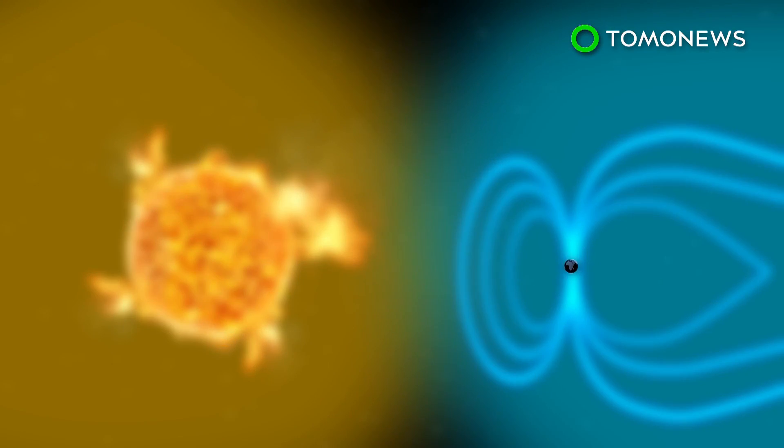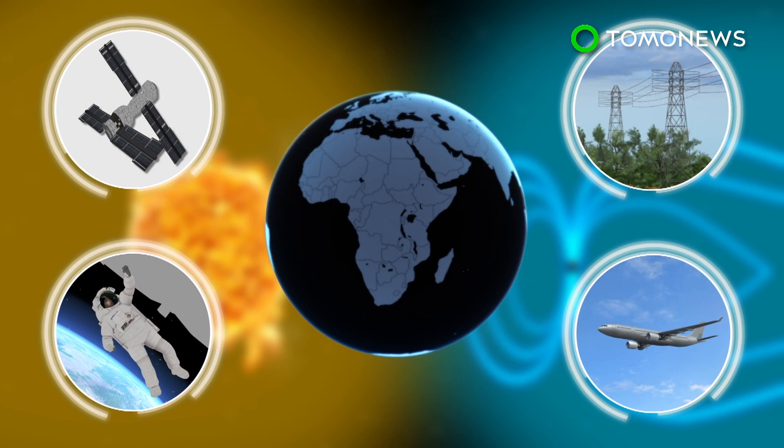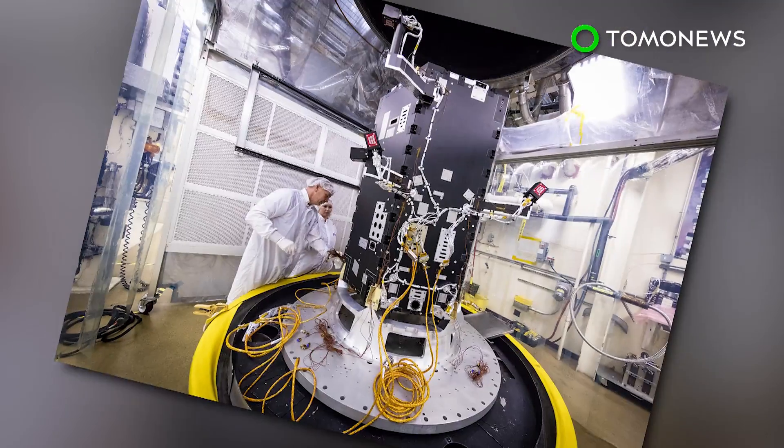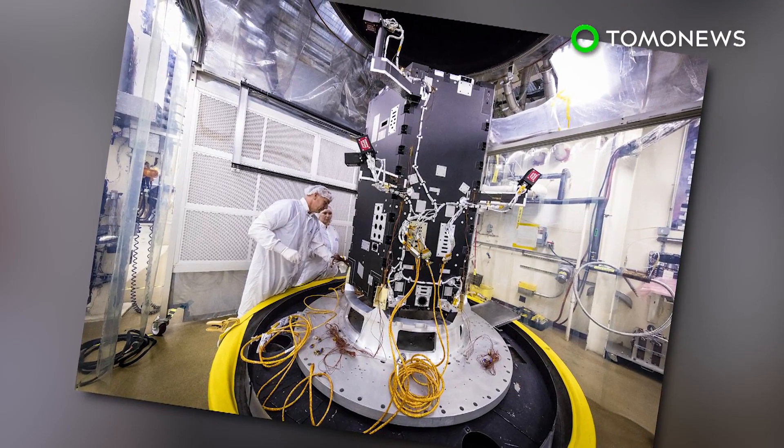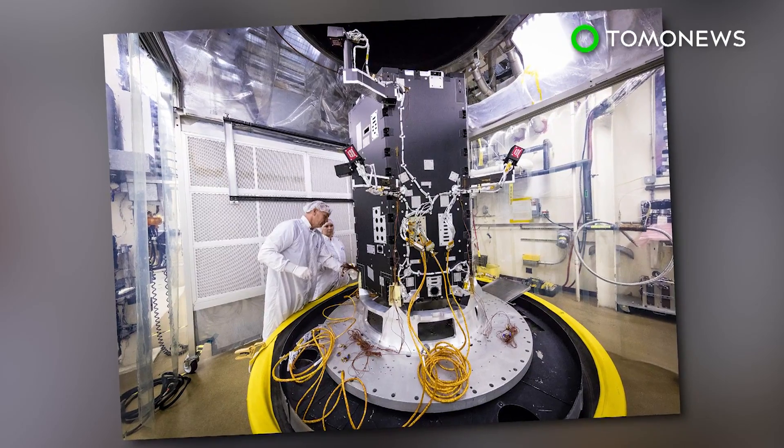This could improve forecasts of space weather events, which can shake the Earth's magnetic field and impact satellite communications, astronaut safety, power grids, and radiation on flights. NASA is in the process of building the Solar Probe Plus and has already installed key elements, including the cooling system.